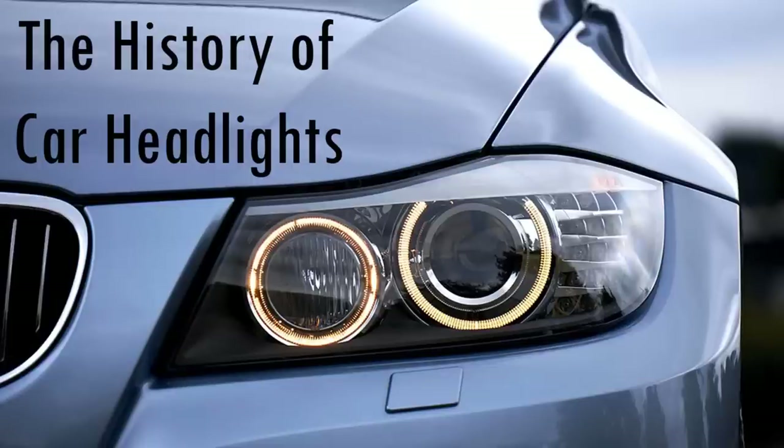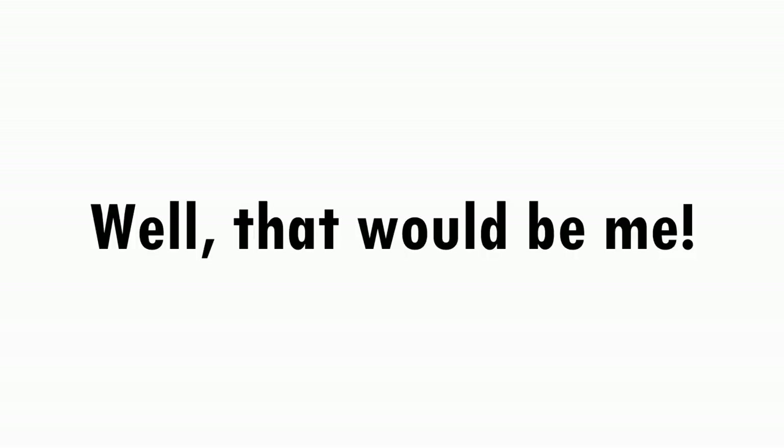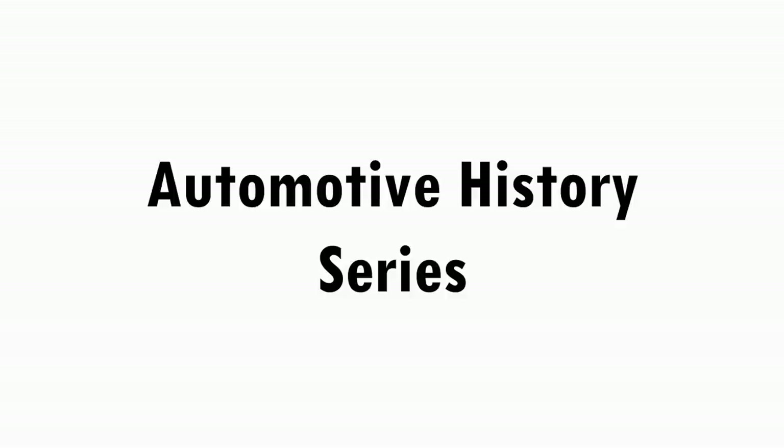I know what you're thinking. You're thinking whose life was so complete that he thought the only thing left to do was to create an episode about the history of the car headlights. Well, that would be me. Because welcome everyone to the 14th episode of the Automotive History Series where we are going to shine a light on the history of the car headlights.